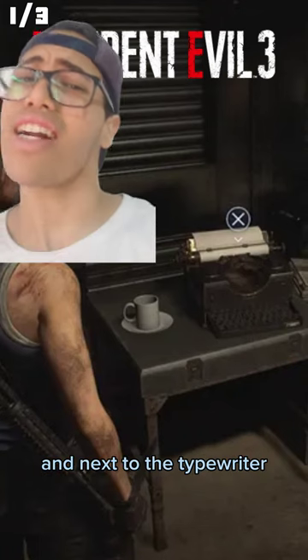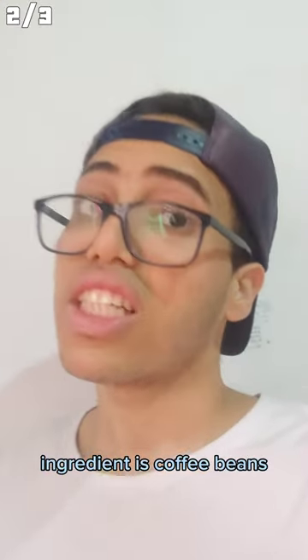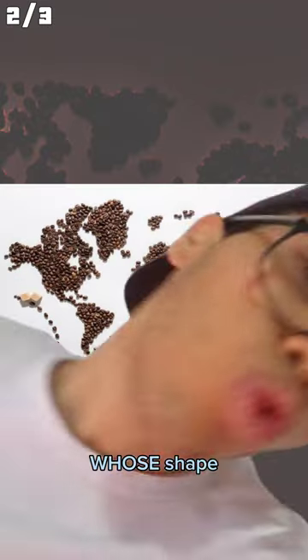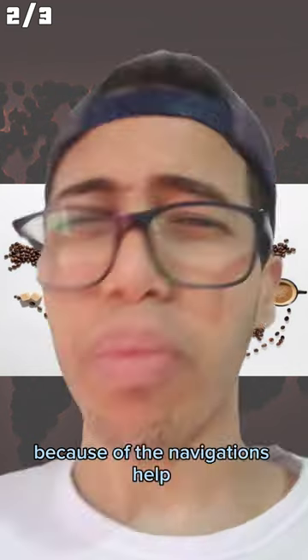And next to the typewriter, there's a cup of coffee. A cup of coffee's main ingredient is coffee beans, also used for artistic ideas. For example, the world map recreation, whose shape only got this accurate because of navigation's help, also provided by the compass.